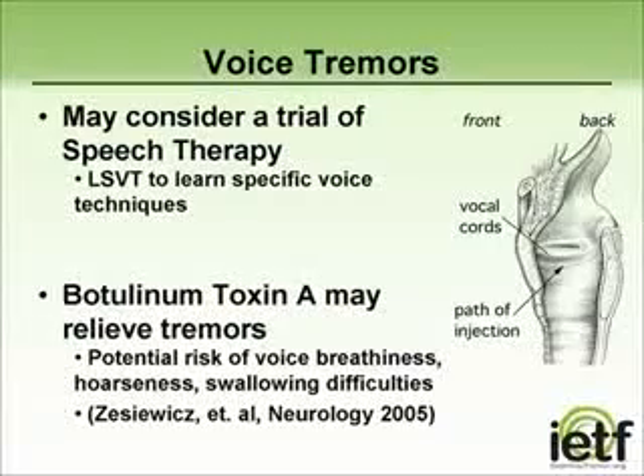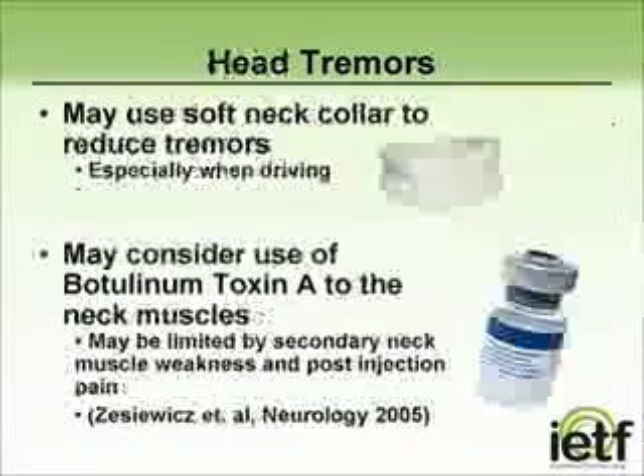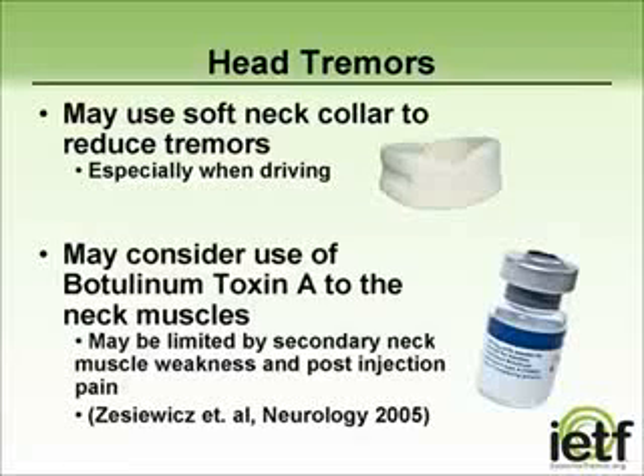People who respond well to Botox might require repeat injections to maintain control of the voice tremor. Head tremors can be very difficult to deal with, both cosmetically as well as physically, and can be especially bothersome while driving. For some people, wearing a soft collar helps to reduce the amplitude of the tremor. Neck collars are meant to be worn when the person's tremor is at its worst or when they have a specific task hindered by the head bobbing. For some, botulinum toxin A injected into the muscles of the neck has been shown to help, though individuals may develop transient weakness, neck pain, and difficulty swallowing as a result of the injection.